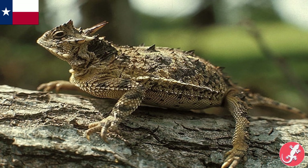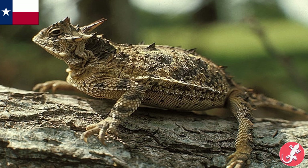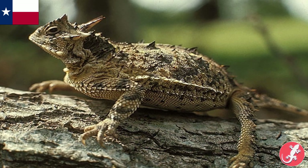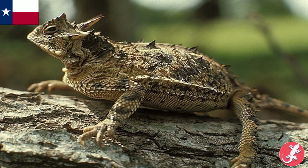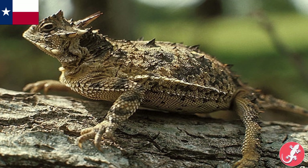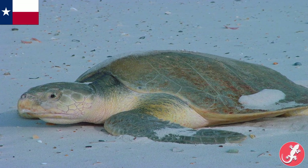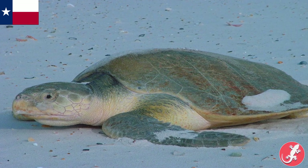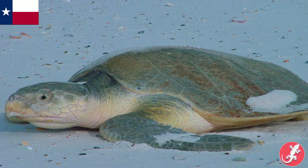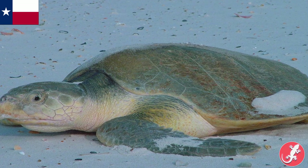Texas has two state reptiles. The main one is the Texas horned lizard. Horned lizards are sometimes called horny toads, but they're not even close to being toads — that's really common out here in Arizona, much to my pain and suffering. The second one is the state sea turtle, the Kemp's Ridley sea turtle, which is the rarest sea turtle on the planet. I actually want to make a separate video about this, so look out for that eventually.